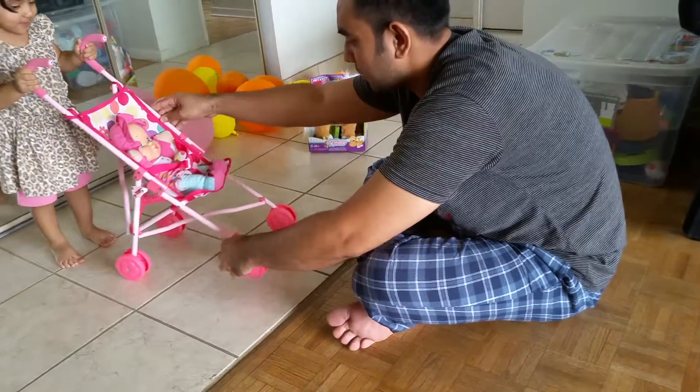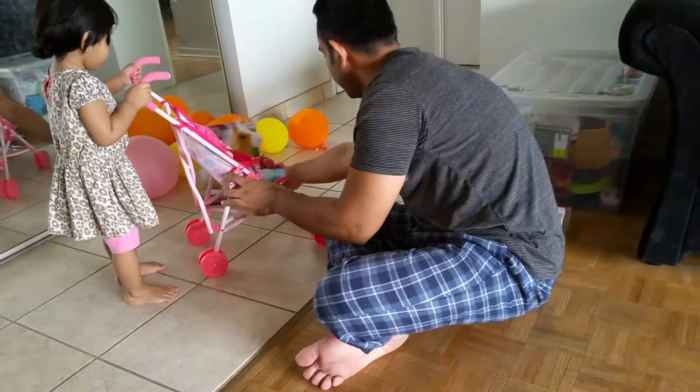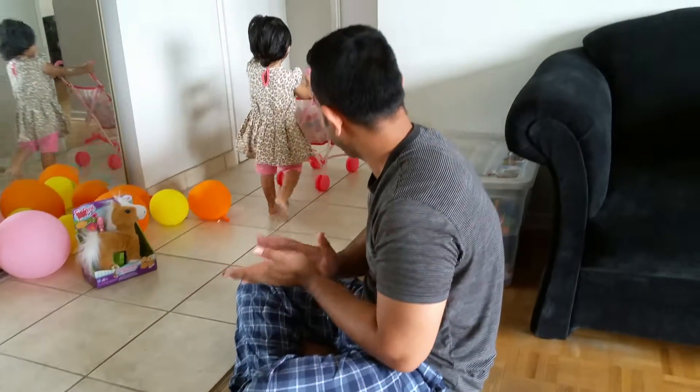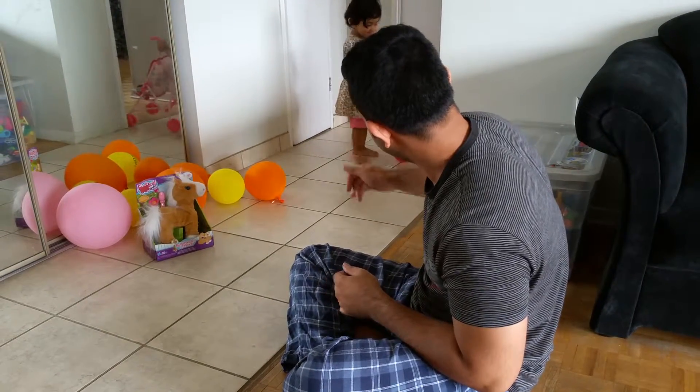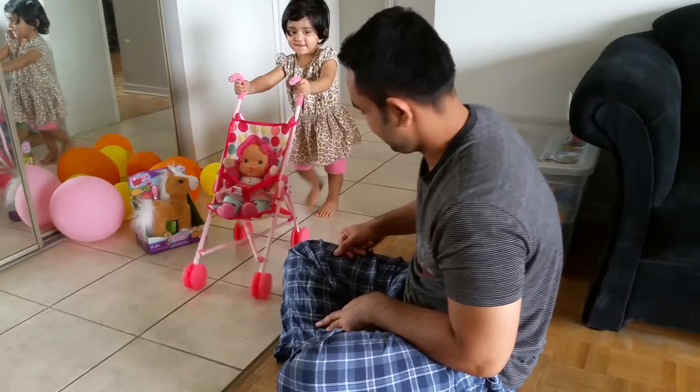Let's go like this. Go this way. Come, go this way. Yay! Good job, good job! Come this way. Wow, oh nice!